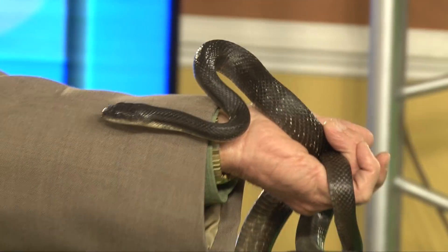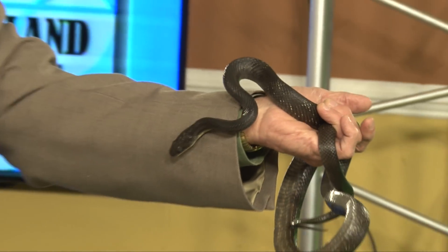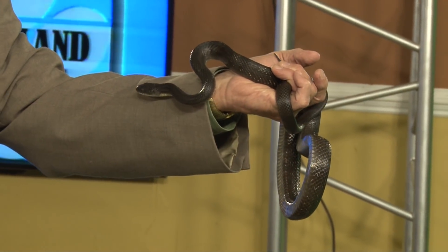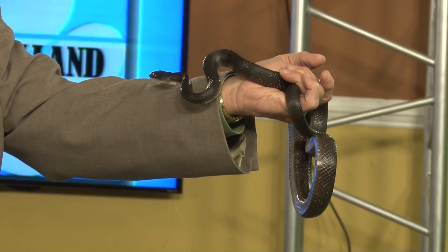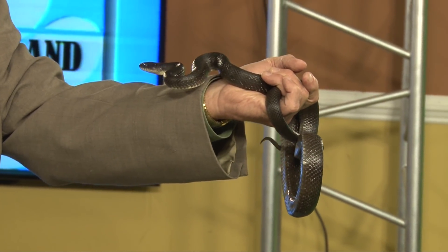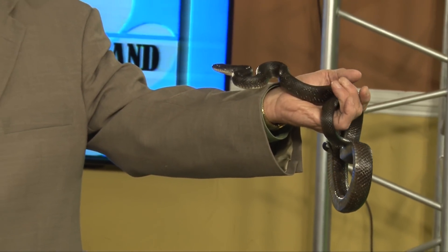You see that tongue — a lot of people are afraid of the tongue. The tongue is absolutely non-poisonous; it's harmless. All snakes use their tongue like that. The tongue is forked to give it more surface area, and it picks up scent particles that it then rubs against an organ on the roof of the snake's mouth called the Jacobson's organ, which is their sense of smell.